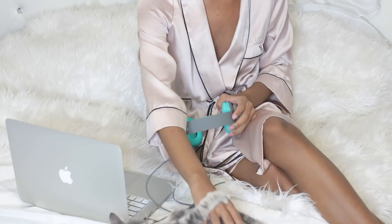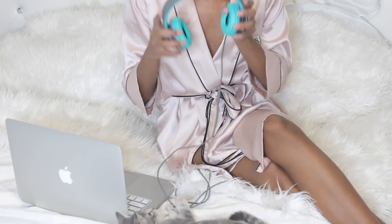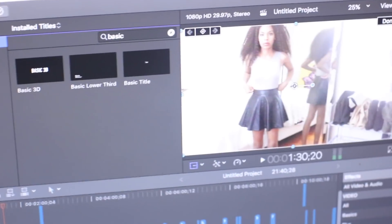After that I like to kind of chill, relax, get some work done — maybe edit some videos, answer some emails — and then I will go into my hair care routine.